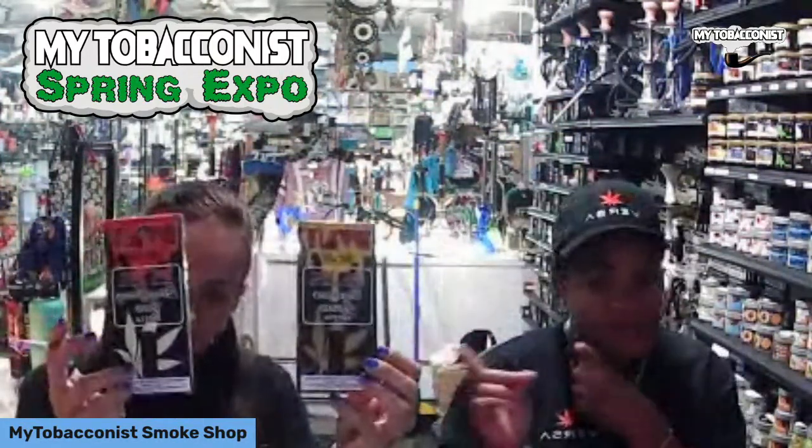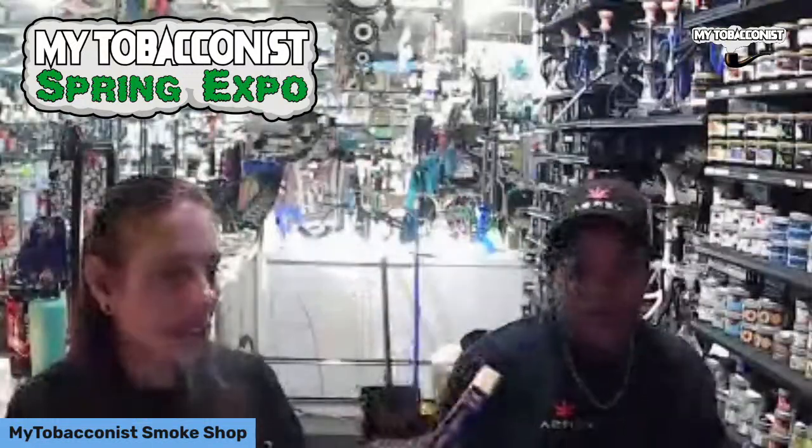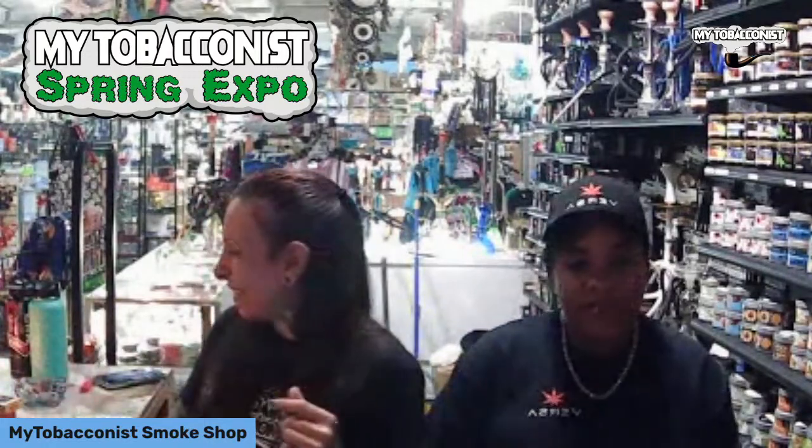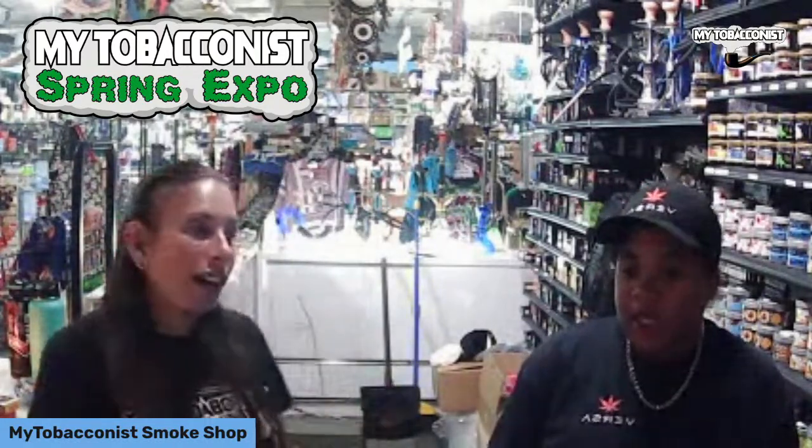We recently just got in some new vapes from DVNT — they're the two-milligram HHCs. They come in indica and sativa; there's banana cream and a bunch of other flavors. Come check us out tomorrow during the spring expo — DVNT will be here as well as OCB and JLB.